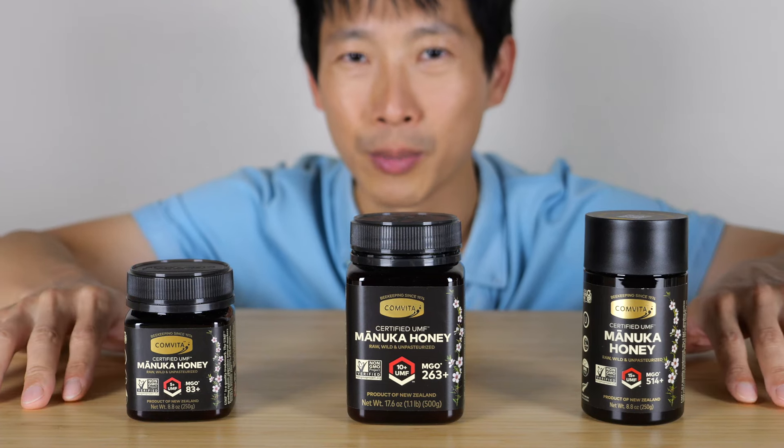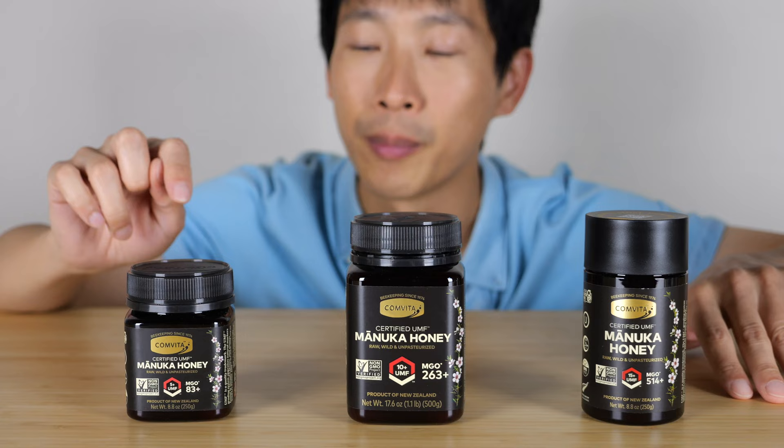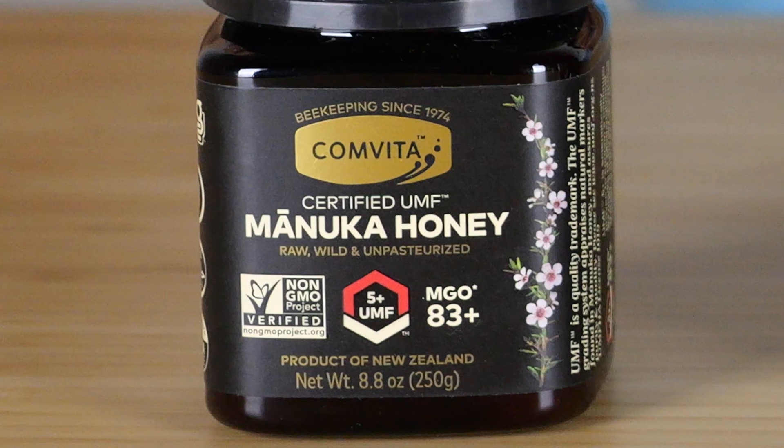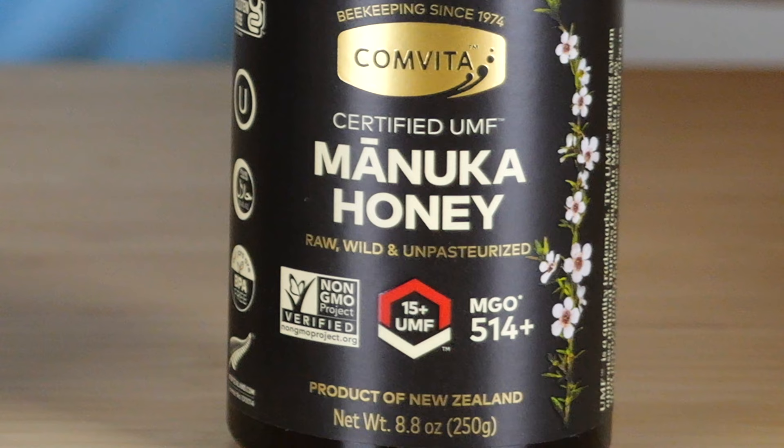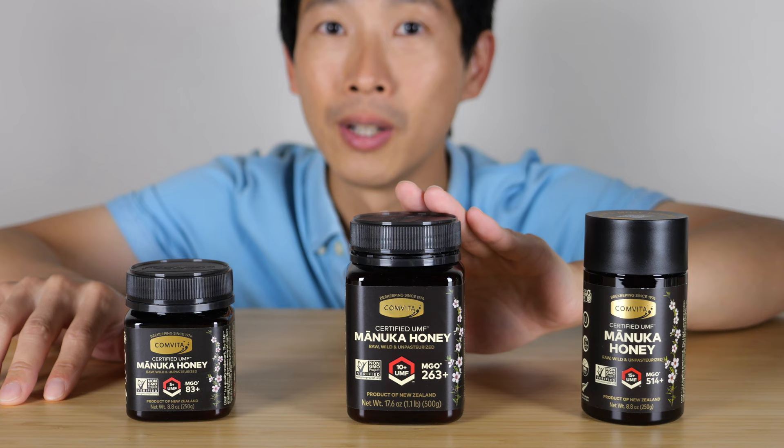How's it going everybody, this is B2Bush. Today I'm going to do a taste test between different grades of Manuka honey from Comvita. This is 5 plus UMF, 10 plus UMF, and 15 plus UMF. The higher grade it is, the more costly it is. This is the cheapest one, this is the middle, and this is the most expensive per ounce.